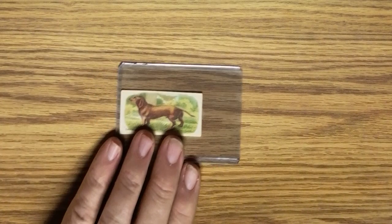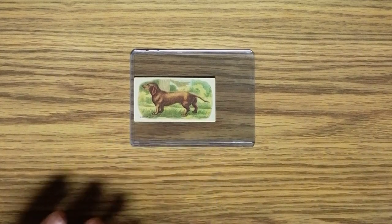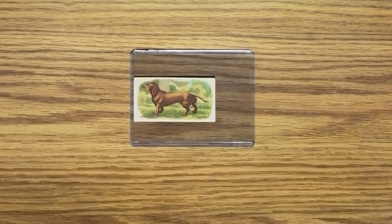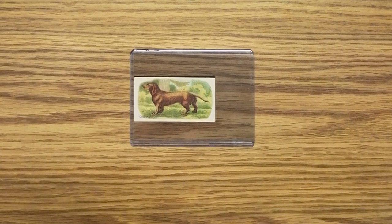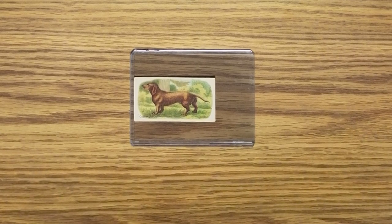Next is card number 38 of 60, and it is from the Millbank Cigarettes, also of 1916 — a good year for dachshunds. This is a very pretty card, very pretty set.